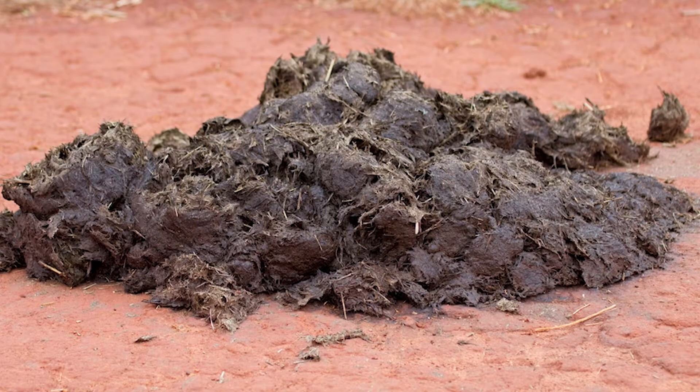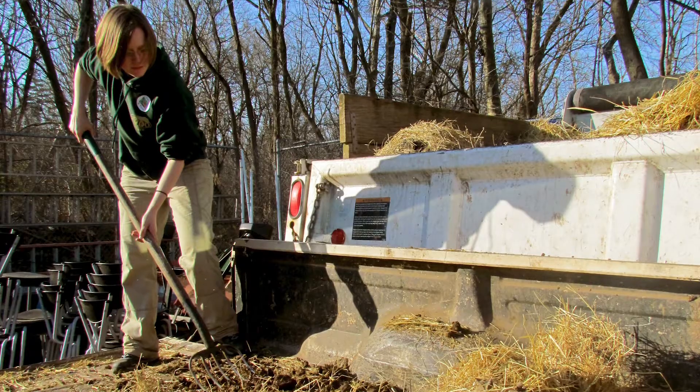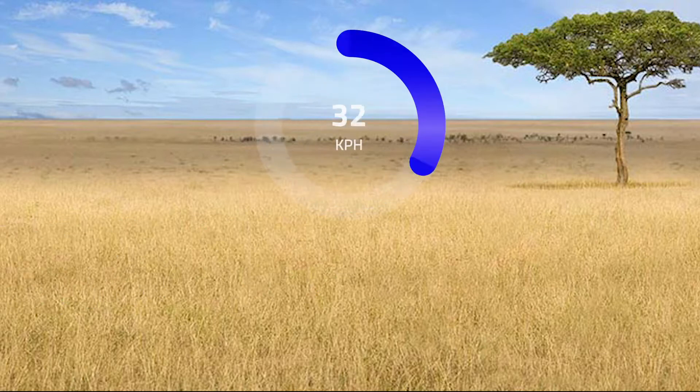always in one specific place. This place is called a midden, which must make it easier for the zookeepers here to clean up. Black rhinos might look slow, but they can run at speeds of 60 kilometers per hour.